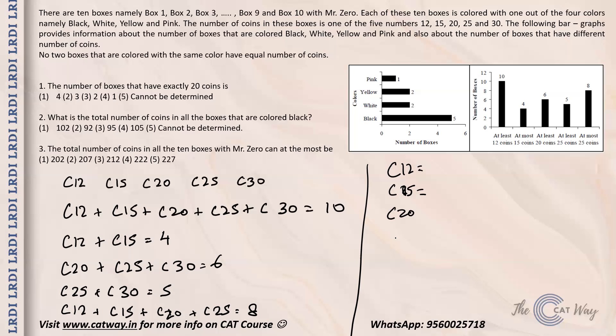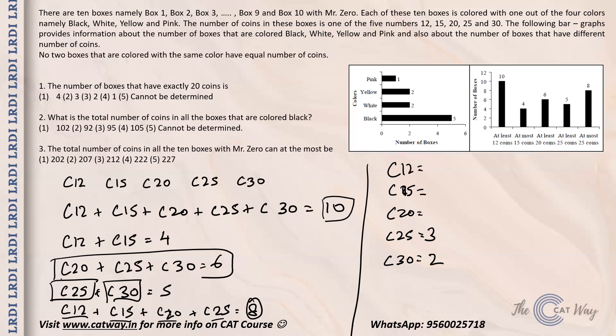From the equations: c12 plus c15 plus c20 plus c25 equals 8, and adding c30 gives the total of 10, so c30 equals 2. Since c25 plus c30 equals 5 and c30 equals 2, we get c25 equals 3. Then since c20 plus c25 plus c30 equals 6, substituting gives c20 equals 1.